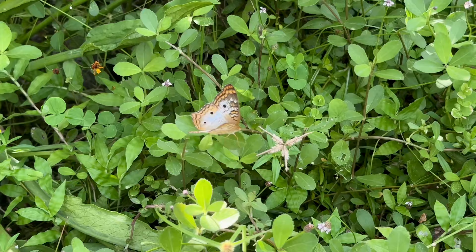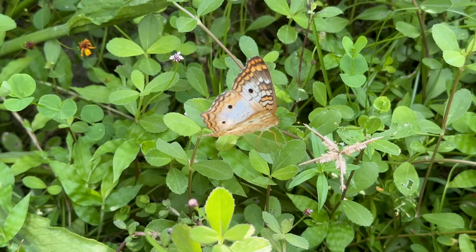Here's a little beautiful white peacock butterfly, hanging out on the frog fruit host plant.